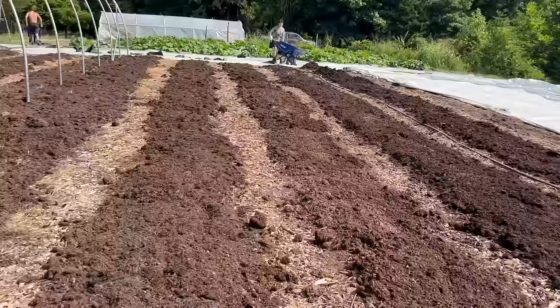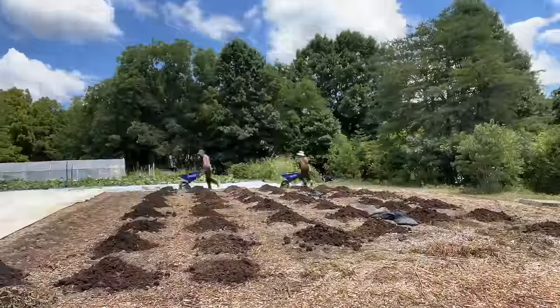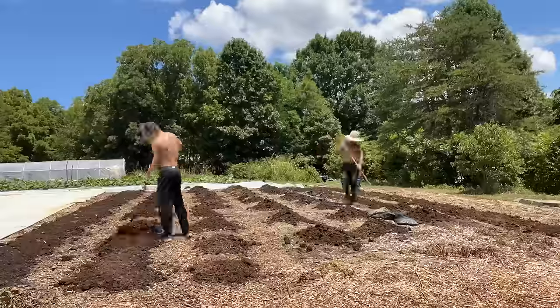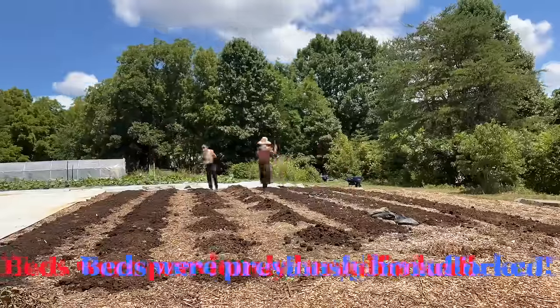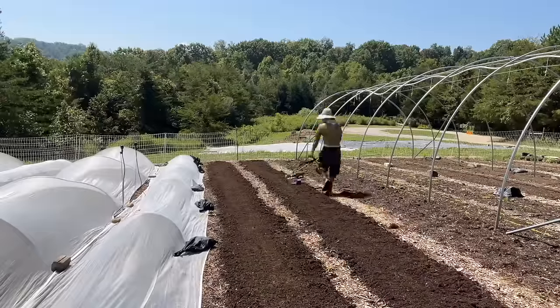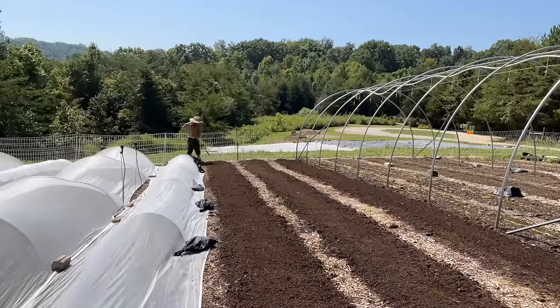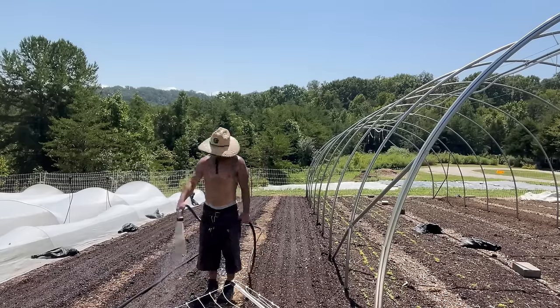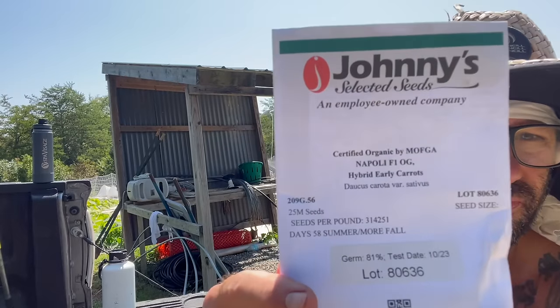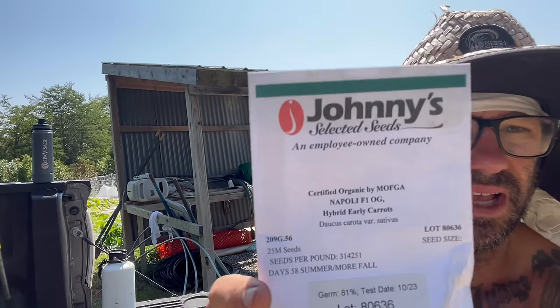I got the irrigation going for a few minutes. I just want to make sure I got nice moist planting beds for my carrots. I'm planting these directly into compost, so I'm relying on compost to germinate them — compost dries out much easier than soil. Then I'm going to run my tilther up and down it and just make sure I get a nice smooth planting bed.